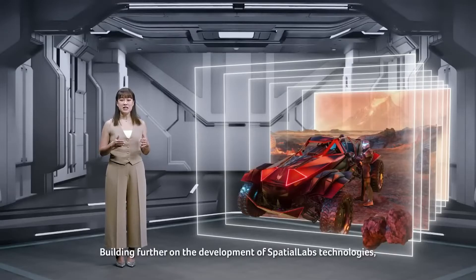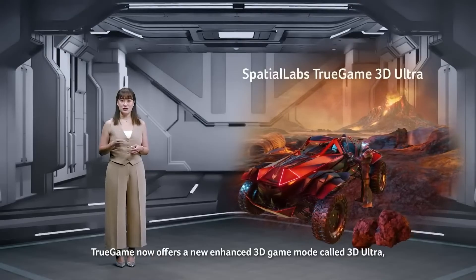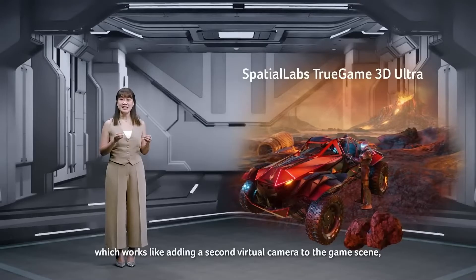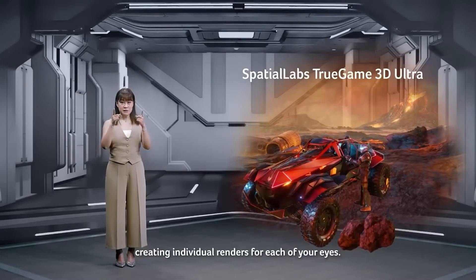Building further on the development of Spatial Labs technologies, True Game now offers a new enhanced 3D game mode called 3D Ultra, which works like adding a second virtual camera to the game scene, creating individual renders for each of your eyes.